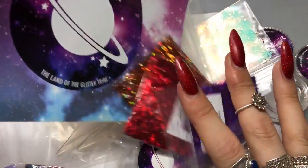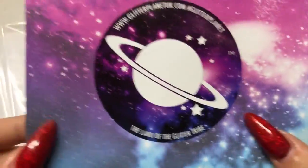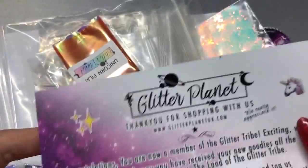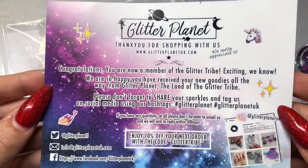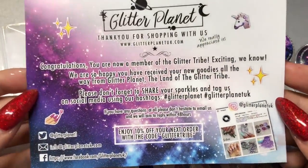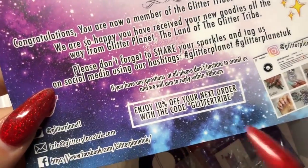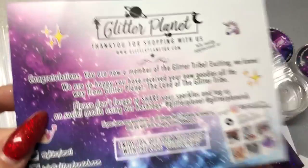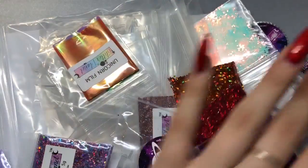This is glitterplanet.co.uk's website and you get this little leaflet with all your orders. At the bottom you can see 10% off your next order with the code 'glitter tribe' — I love that you've now become a member of the glitter tribe. I absolutely love the company, so let's get into it.